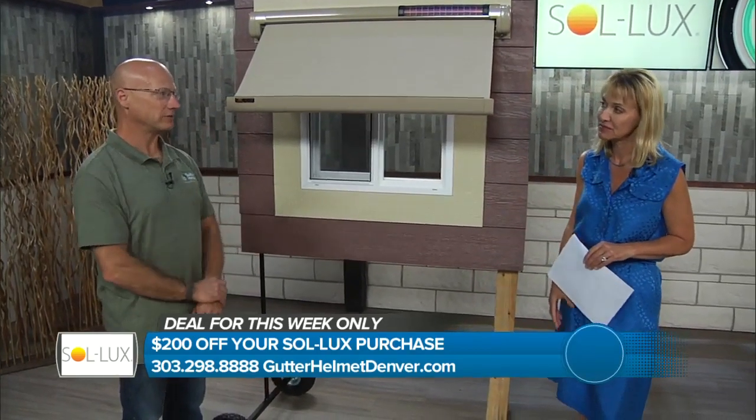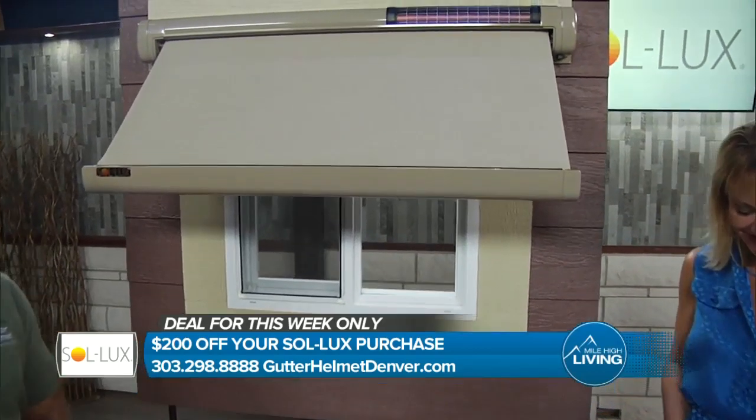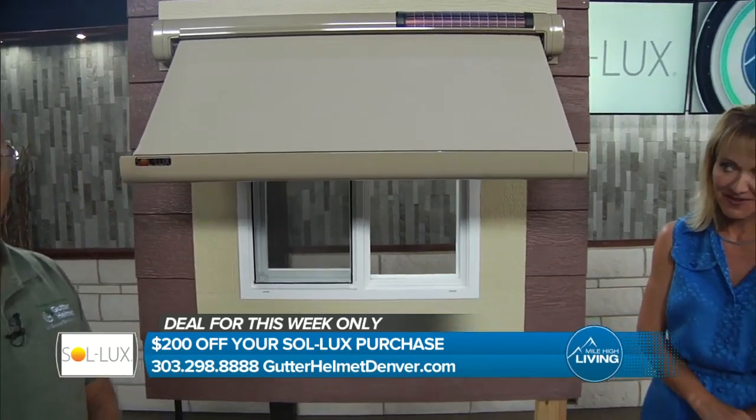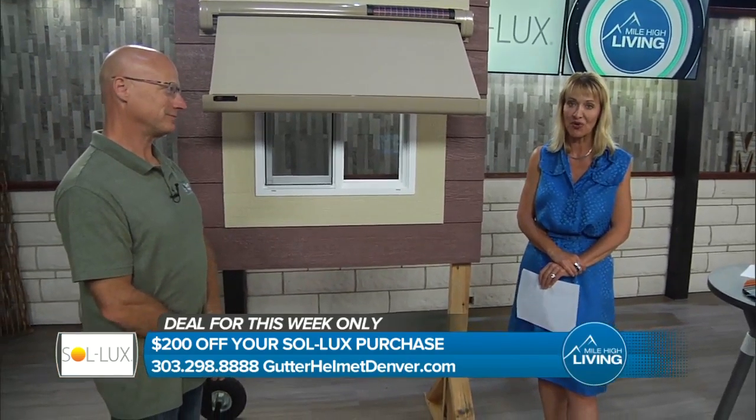Call now — call this week. 303-298-8888. Mention Mile High and save $200 off your order. You heard that — $200 off your order.